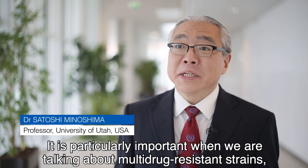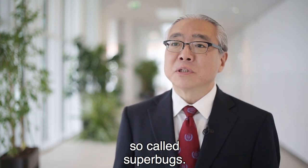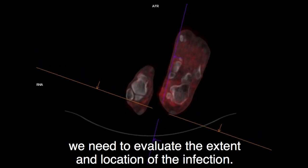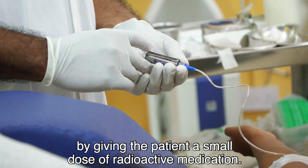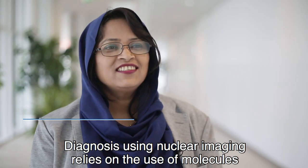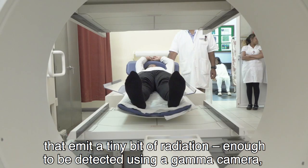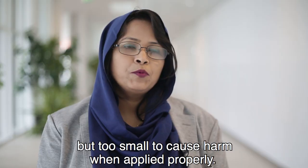It is particularly important when we are talking about multi-drug resistant strains, so-called superbugs. Once we know which bug is causing the problem, we need to evaluate the extent and location of the infection. Nuclear imaging allows us to safely look inside the body by giving the patient a small dose of radioactive medication. Diagnosis using nuclear imaging relies on the use of molecules that emit a tiny bit of radiation, enough to be detected using a gamma camera, but too small to cause harm when applied properly.